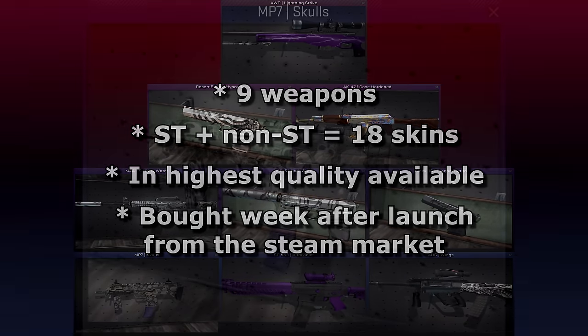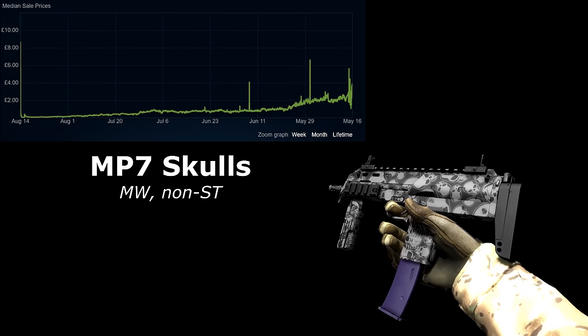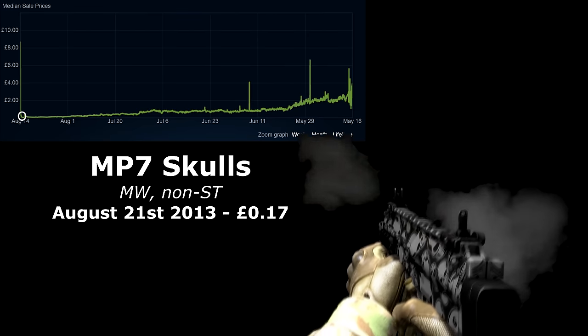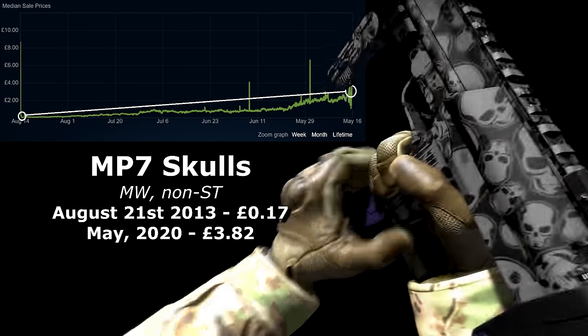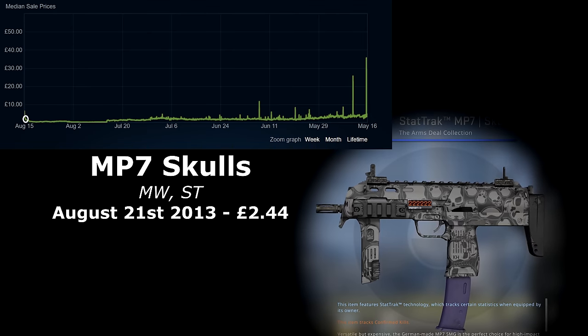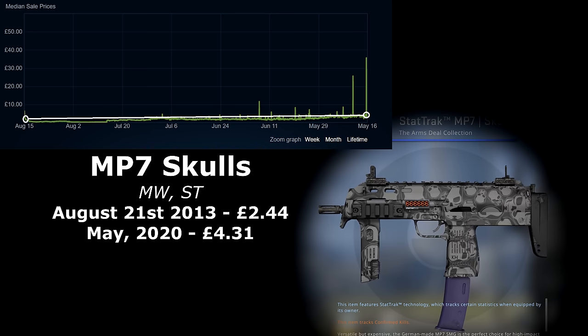How much would the skins have cost you back then? The cheapest, unsurprisingly, would have been the MP7 Skulls. This skin would only have cost you 17 pence for the best, minimal wear exterior. This skin now goes for £3.82 — over 20 times as much! The stat-track wasn't such a good investment: it would have cost you £2.44 in 2013, and sells today for £4.31.